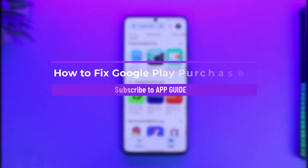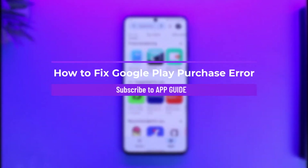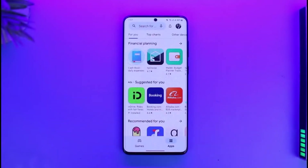How to fix Google Play purchase error. Hi everyone, welcome back to our channel App Guide. In today's video I will guide you on how you can fix it if you are trying to purchase a specific game or app on your Play Store and it simply says 'purchase error.' This could be happening due to a couple of reasons, so make sure to watch the video till the very end.